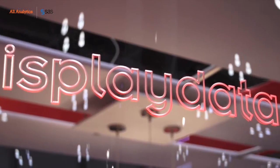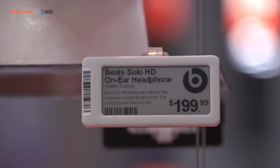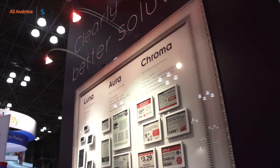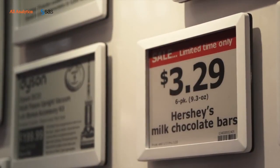Display Data electronic shelf edge labels take feeds from a number of retailers' different systems. Because we're a fully graphic label with the ability to put any type of image, logo, or information on the display, we typically take a feed from the retailer's point-of-sale system, which ensures we display the correct selling price. We'll also take marketing data, logos, and information from their ERP systems indicating inventory levels and planogram information, which allows us to display facing information to store associates and stock references that make their life on the shop floor far more productive.